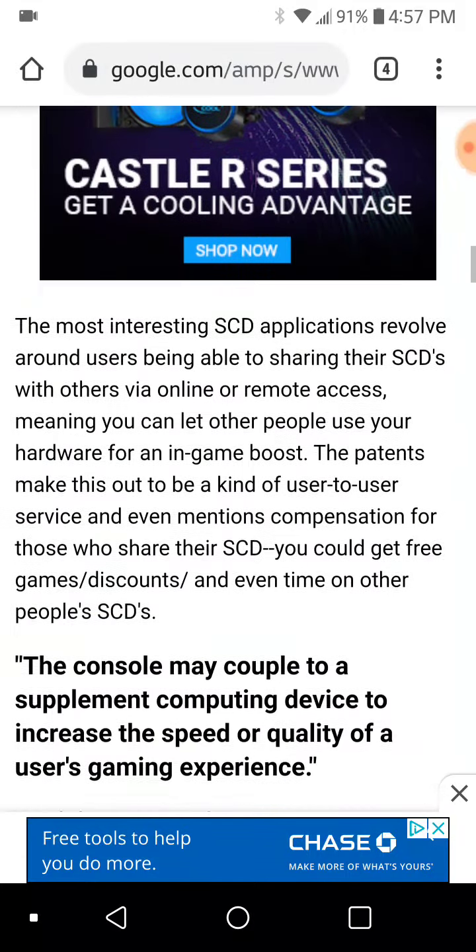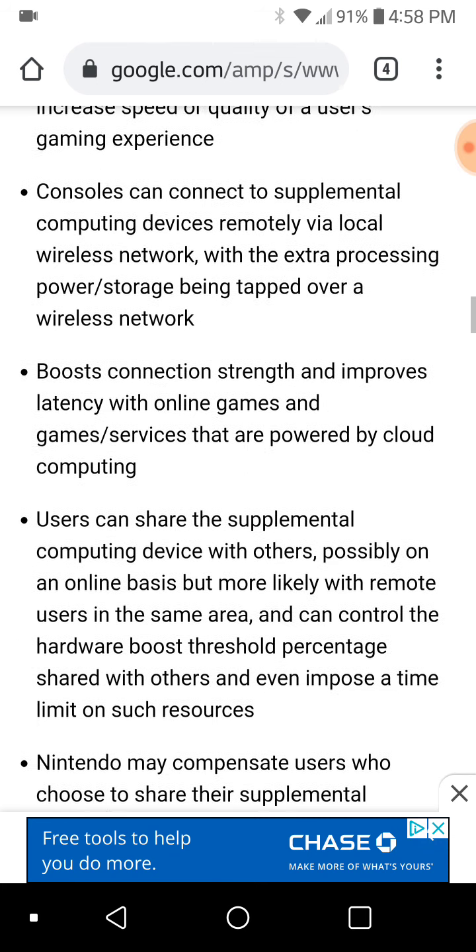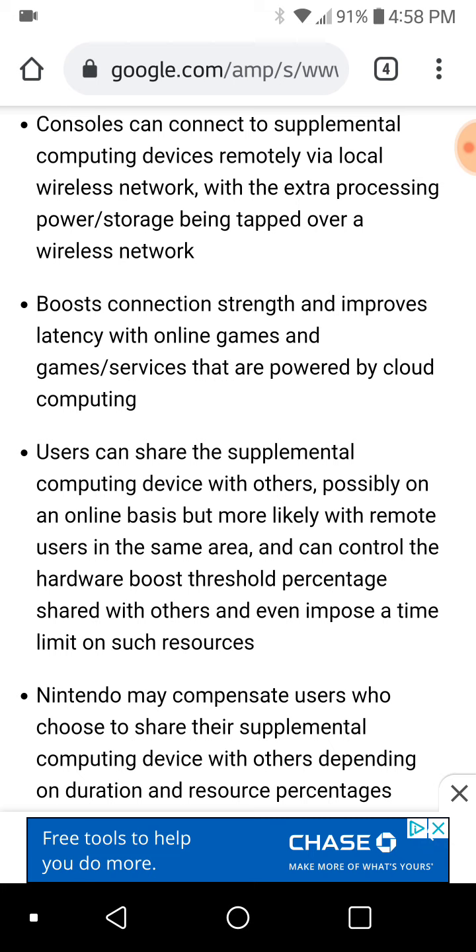The idea of — wow, it's like a Nintendo 64 expansion pack, you just plug this in and it gives more power — all it did was add more memory, by the way. But that was certainly a thought and a possibility. I think it goes back to Project Cafe.